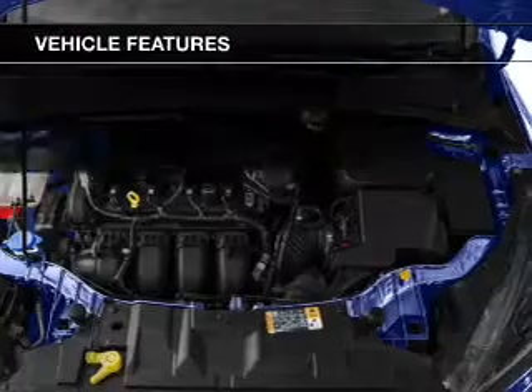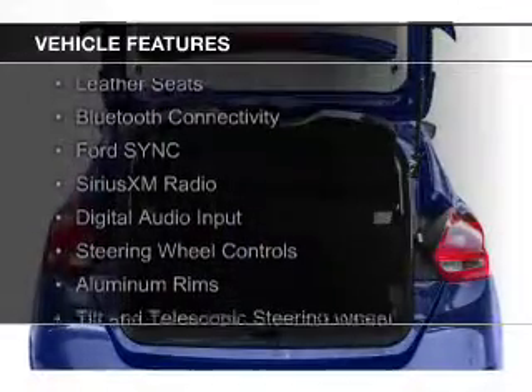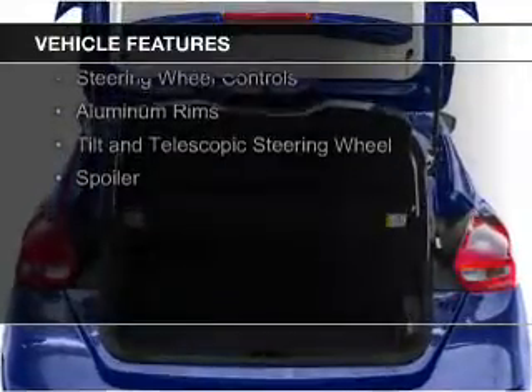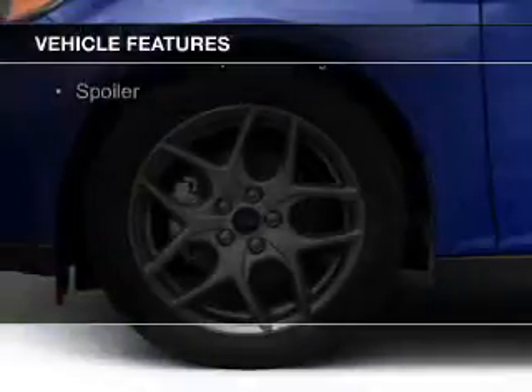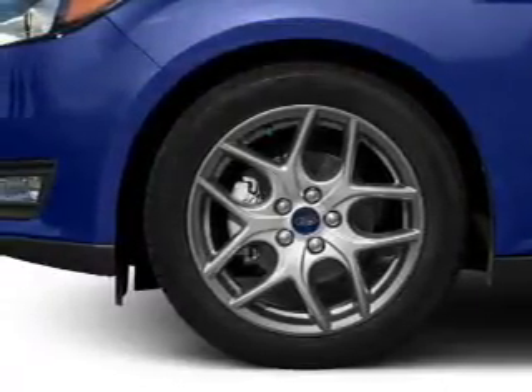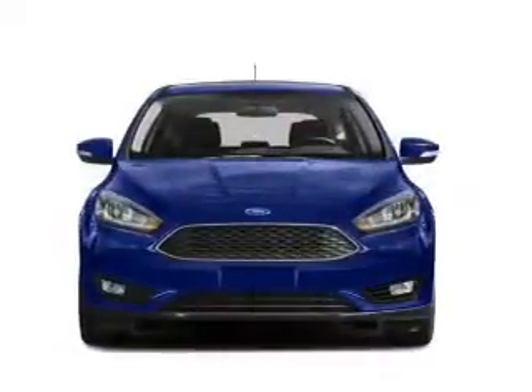The features include internet connectivity, leather seats, Bluetooth connectivity, Ford Sync voice activation, Sirius XM satellite radio, digital audio input, steering wheel controls, aluminum rims, tilt and telescopic steering wheel, and a spoiler.